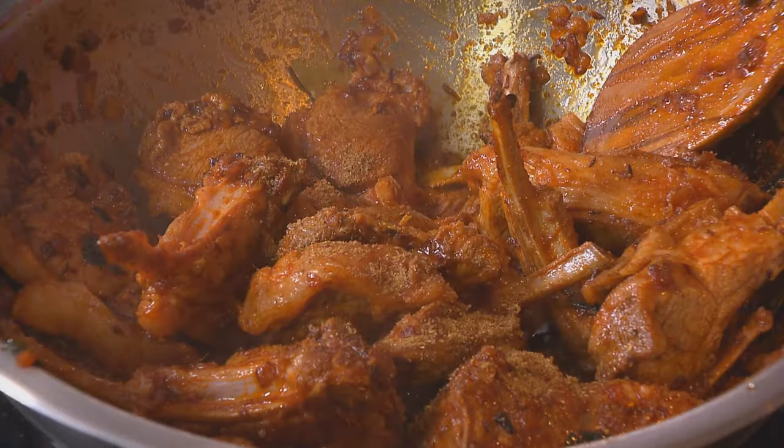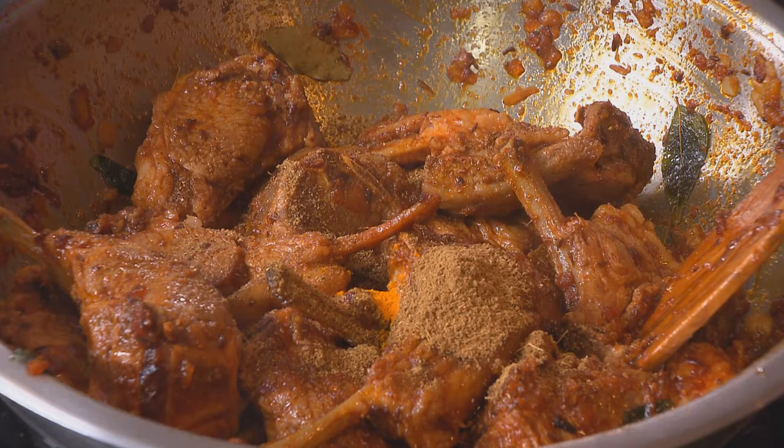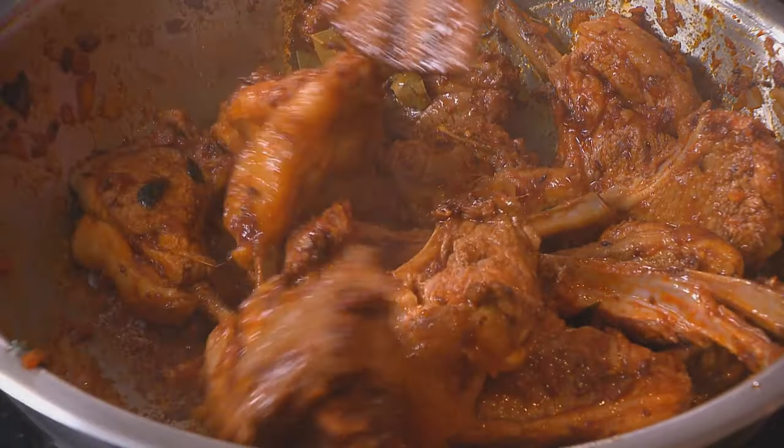Cumin, coriander, and garam masala — a teaspoon of each going in. A large pinch of turmeric as well, and stir the spices through. I've roasted these spices already, which is why I add them on top of the sealed meat — you don't need to fry them too long. Boiled water going in.